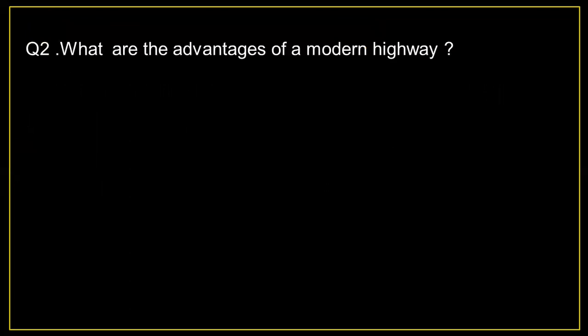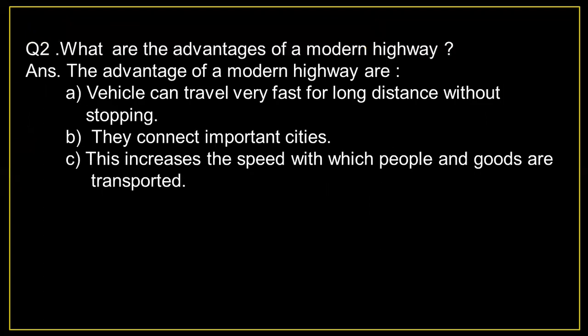Question number 2: What are the advantages of a modern highway? Answer: The advantages of the modern highway are: 1) Vehicles can travel very fast for long distances without stopping. 2) They connect important cities. 3) This increases the speed with which people and goods are transported.